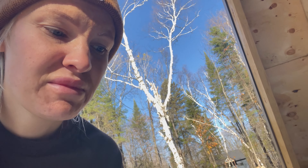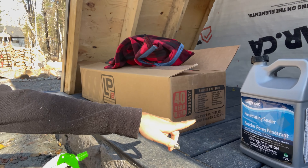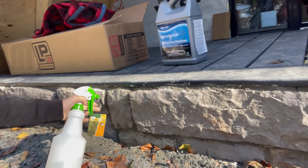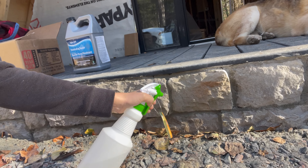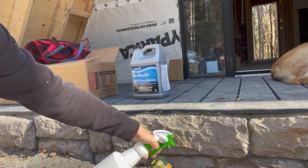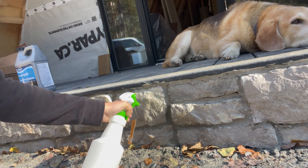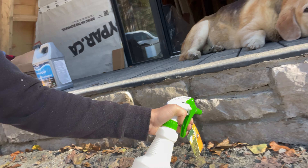Now I am sealing our stonework. We bought a penetrating sealer, put it in a squirt bottle, and you can see where it's darker versus where I haven't done it yet. You just spray it on — it's supposed to last about five years depending on weather conditions.